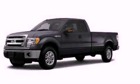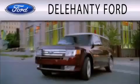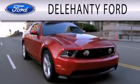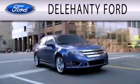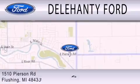Contact us today and schedule your opportunity to see this vehicle in person. Dillahanty Ford is dedicated to doing everything possible to ensure that the experience you have selecting your next vehicle is as pleasant as possible. We are located at 1510 Pearson Road in Flushing.